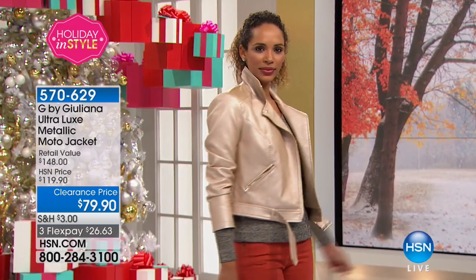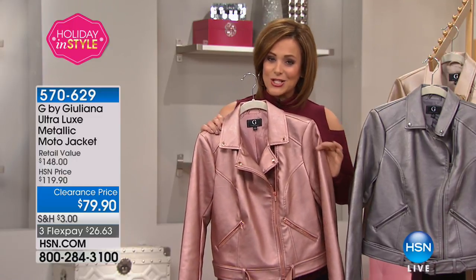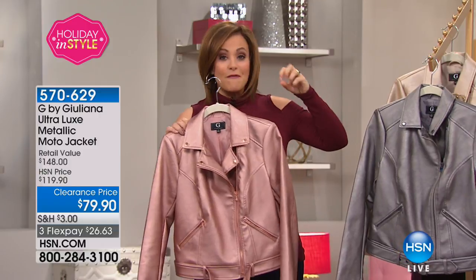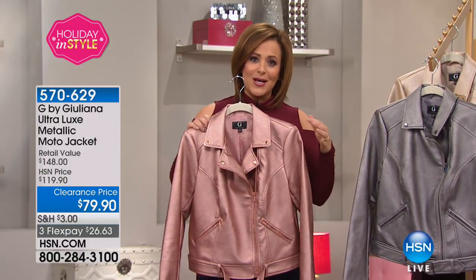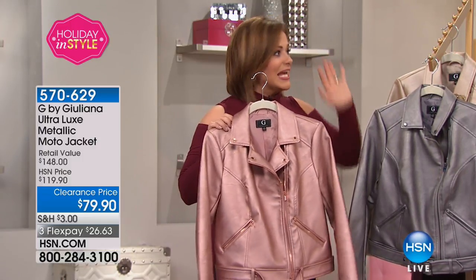We lost the metallics in our Today's Special, so if you had your heart set on a metallic jacket and you lost it, this is the deal today. This looks and feels like genuine, supple, buttery, beautiful leather — but it's a man-made leather, so animal-friendly, and you can go ahead and throw this in the machine when it gets dirty.